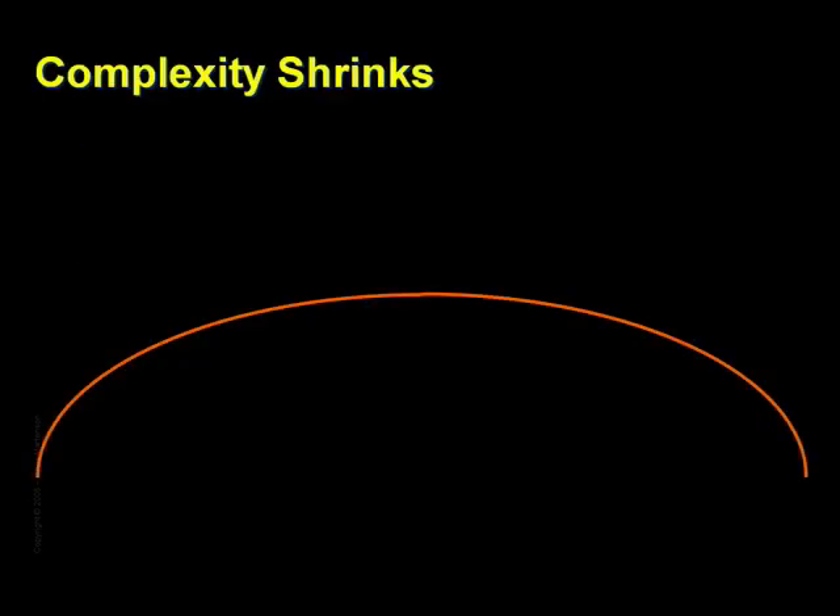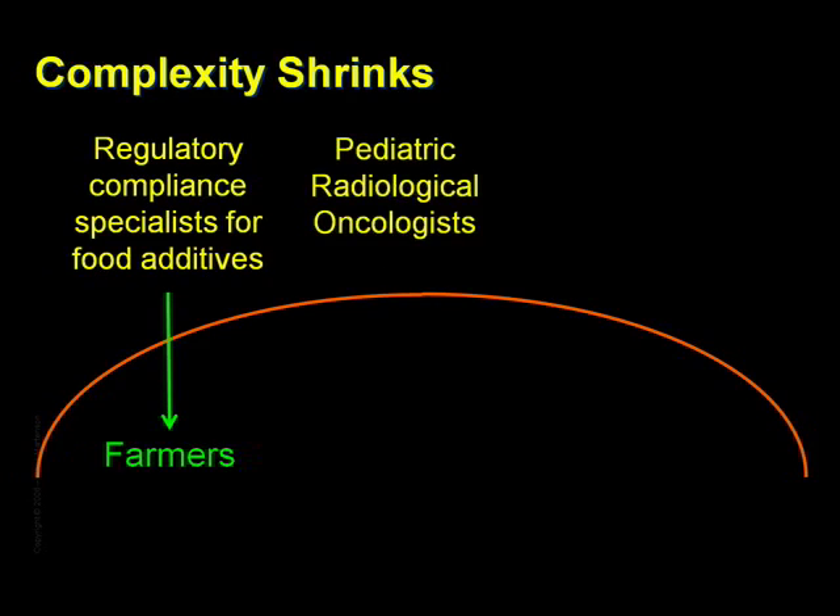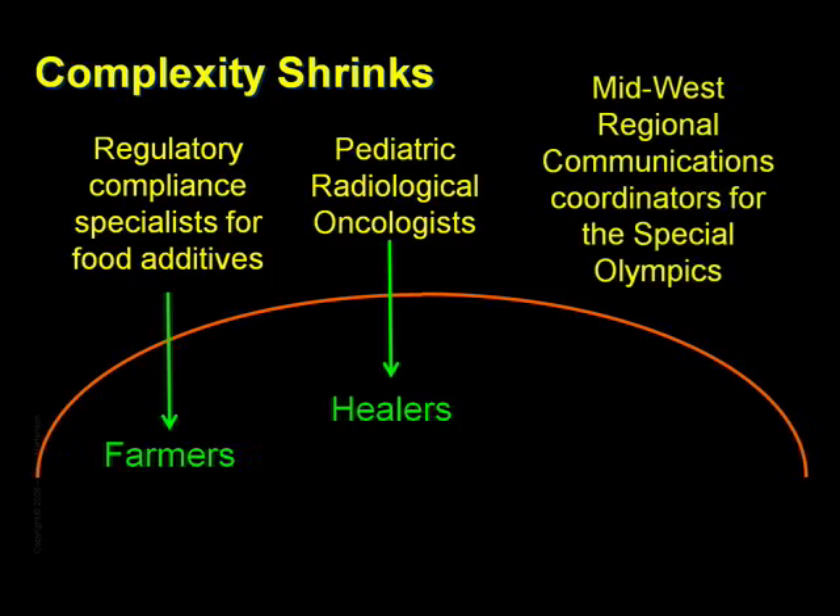Under an ethanol regime, we'd find that many cherished job positions would simply vanish. Regulatory compliance specialists for food additives would have to revert to being farmers. Pediatric radiological oncologists would become healers. And Midwest regional communications coordinators for Special Olympics would have to find something else to do. If we tried to live on ethanol as a liquid fuel, we'd quickly lose nearly all of the specialized jobs that we associate with modern society, because there would be practically no surplus energy to support that complexity.